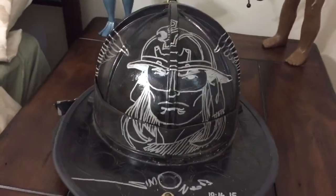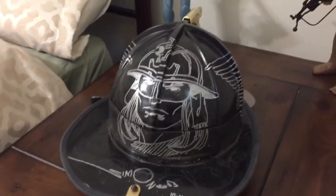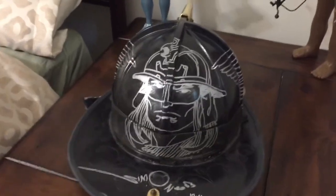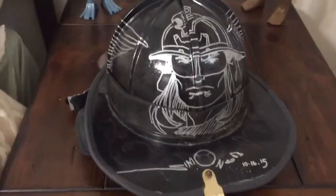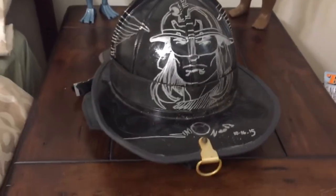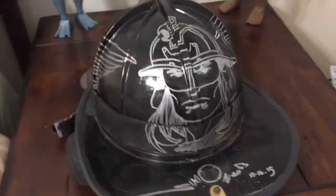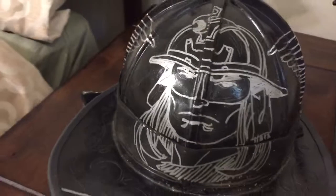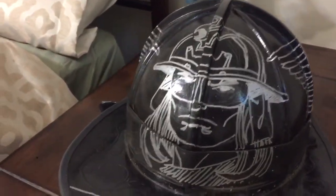It's an actual FDNY helmet used by actual members of the New York City Fire Department on the job, and the great comic artist Walt Simonson drew a version of Thor on the helmet. This was part of a charity auction that the FDNY did back in 2015 around New York Comic Con, and as you can see, Walt did an awesome image of Thor wearing a helmet.